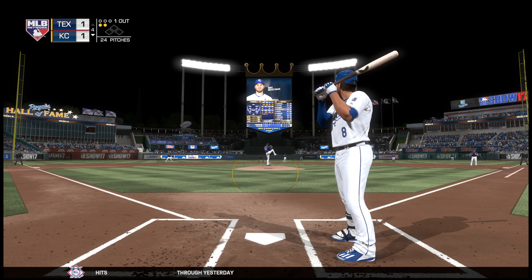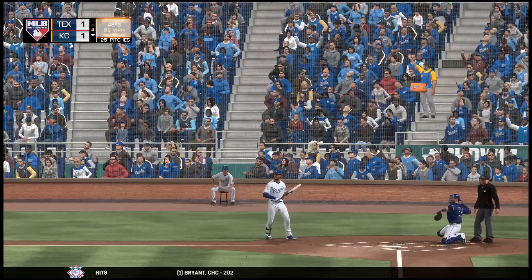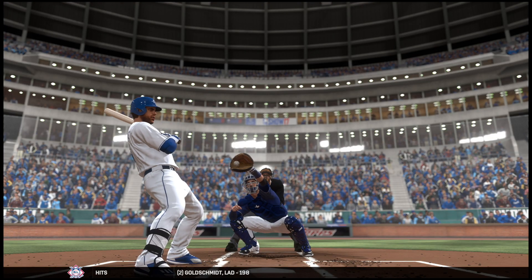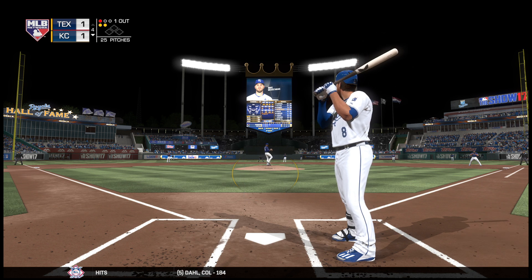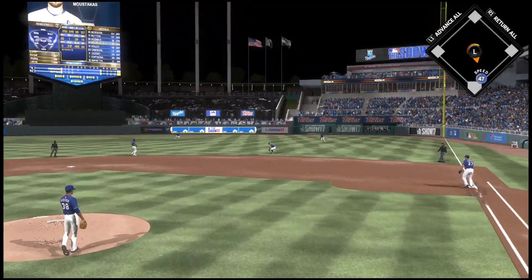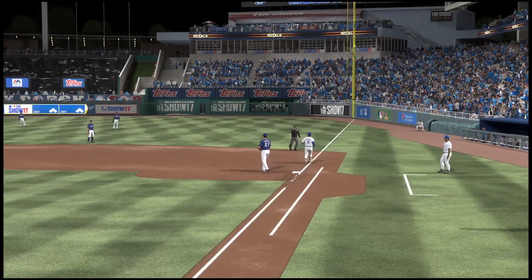Into the wind-up, here comes the 0-2 pitch — look out, and that'll give him a close shave. Well, that'll wake everyone up. Anytime you buzz the tower like that, there's reason for people to start getting a little bit edgy. The 1-2 pitch — right side and right into the shift, fielded by Ador, throw gets him. Two down.